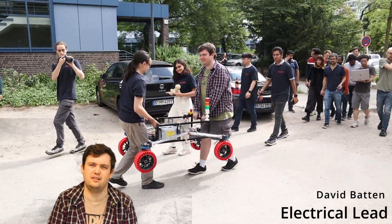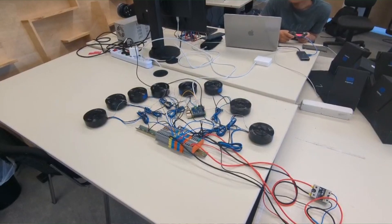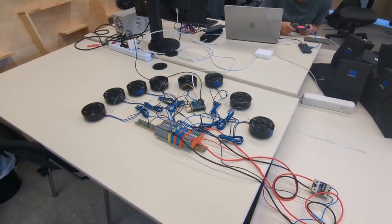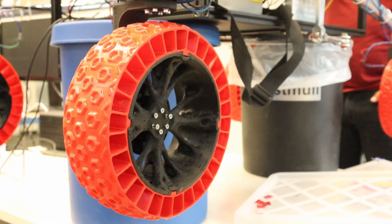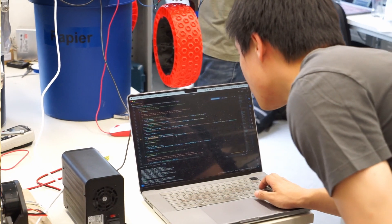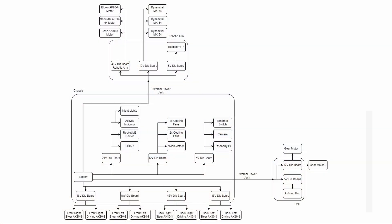My name is David Batten and I'm the electrical lead for the Morpheus rover. For this rover, we plan to move and steer the rover using eight Cubemars motors. We will have a four-wheel drive system with four-wheel steering, and this will all be powered straight from the battery through our integrated safety system. Here we have the overall electrical power bus architecture of Morpheus. There will be four bus voltages: 48 volts, 24 volts, 12 volts, and 5 volts.